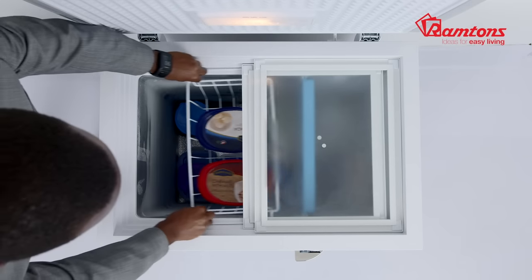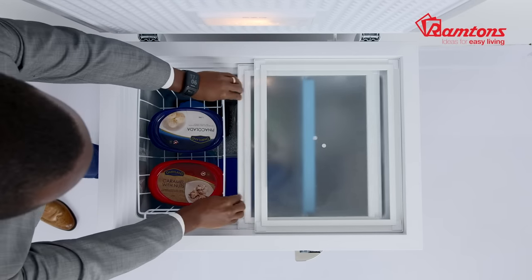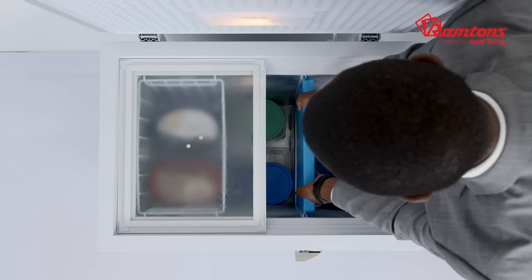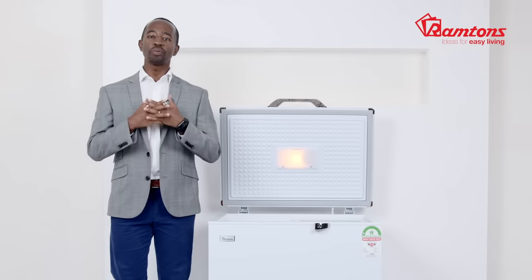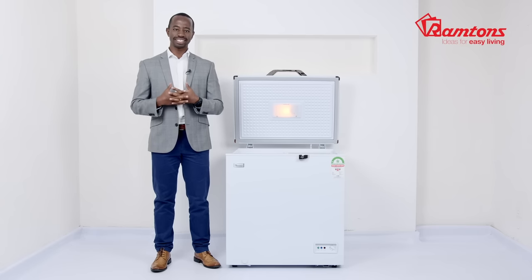The adjustable basket racks provide full flexibility to configure this freezer to suit your storage needs and handily access items. The freezer comes with two removable ice packs so that in the event of a power outage, frozen foods will remain cool. It also has an interior lamp that allows easy viewing of your products.